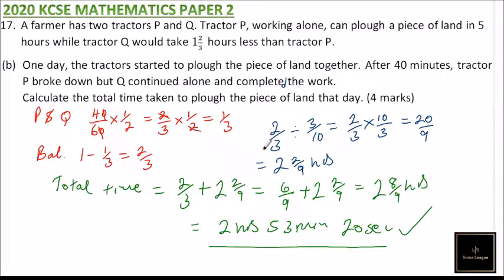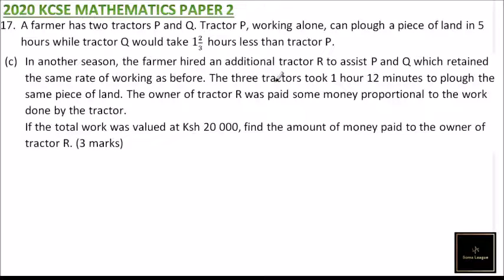Part C: in another season, the farmer hired an additional tractor R to assist P and Q, which retained the same rate of working as before. The three tractors together took one hour 12 minutes to plough the same piece of land. The owner of tractor R was paid proportionally to the work done. If the total work was valued at 20,000, find the amount paid to the owner of R. One hour 12 minutes equals one and one-fifth hours, or six over five hours, to do the job.